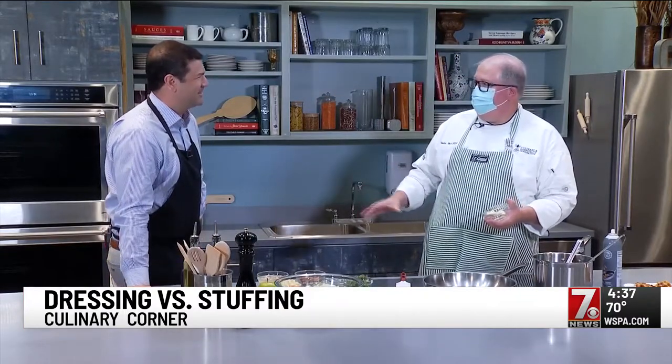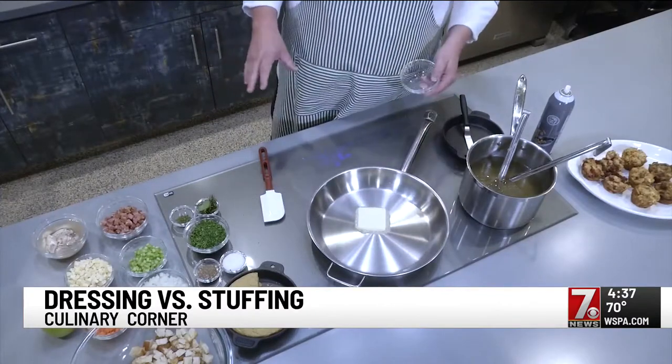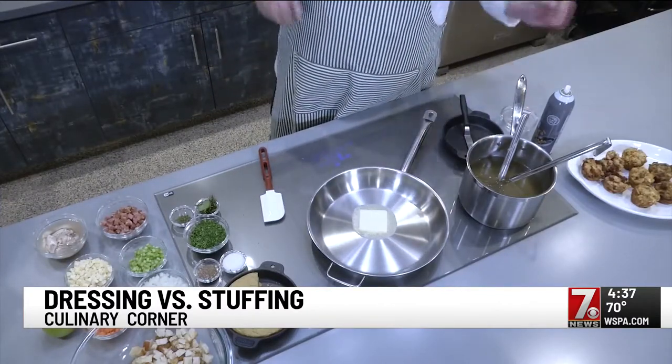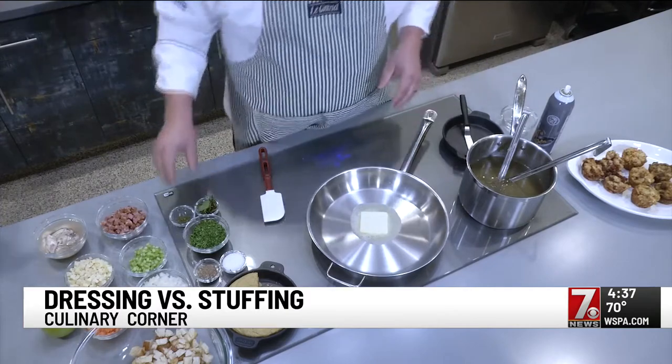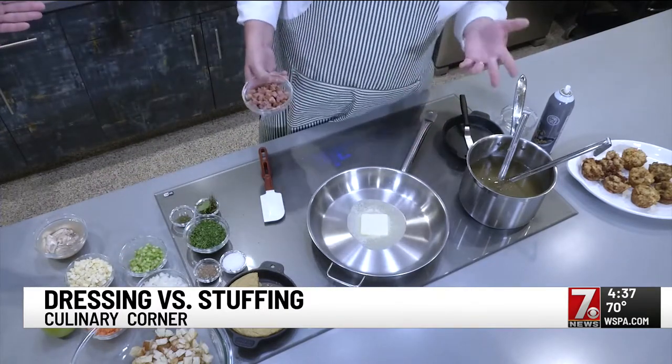It's dressing. Dressing is a casserole — stuffing would be what we put inside the bird. But we're going to make a generalized, basic dressing. All about the flavor. This is my favorite part of Thanksgiving; the sides are my favorite part.